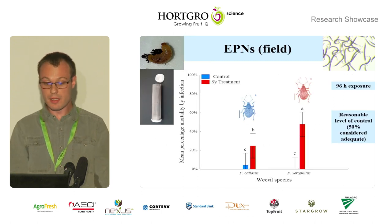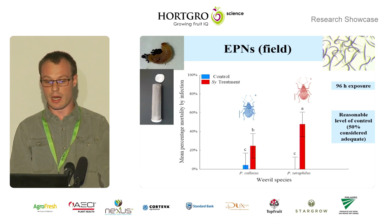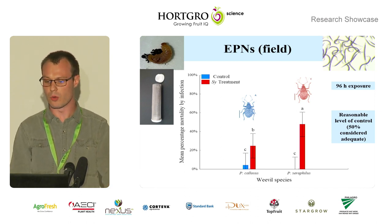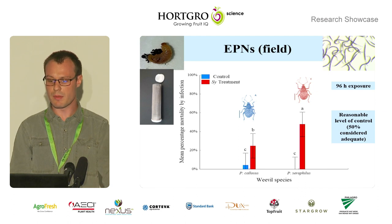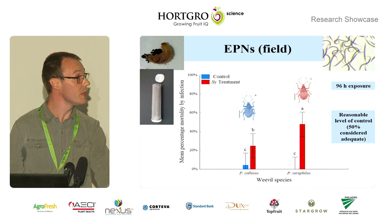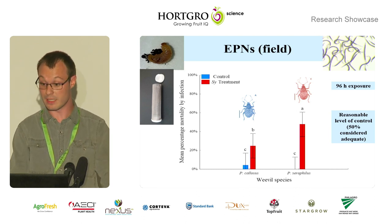We also conducted a semi-field trial using these EPNs. The weevil larvae were reared in the lab and then buried in mesh cages, as you can see on the left-hand side of the screen, in the orchard floor. They were exposed to the nematodes for 96 hours, and we got reasonable levels of control, with 50% actually being considered adequate for field control. Importantly, under normal conditions these larvae will be exposed for a much longer time than 96 hours — they occur in the field for a few months — so as long as the nematode persists, it can have action against the larvae. There was also a significant difference between our two weevil species' susceptibility noted under field conditions, but interestingly not under lab conditions.